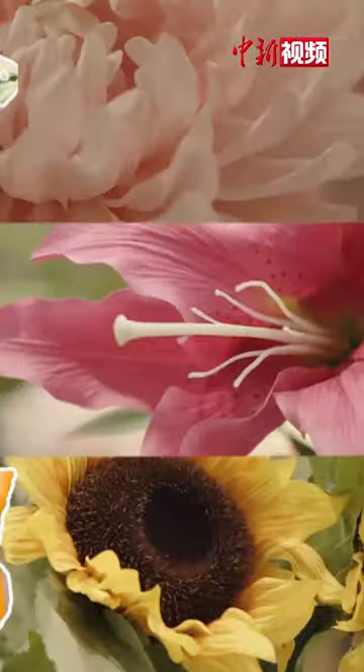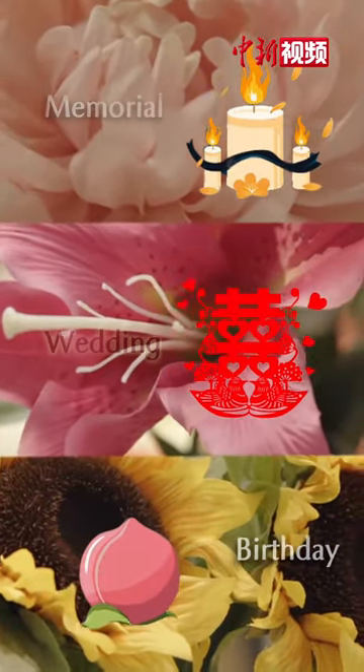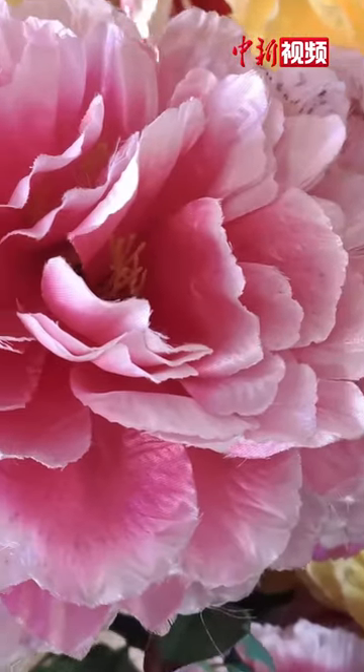The silk flowers have been used in various rituals and ceremonies, including memorials, weddings and birthday parties.